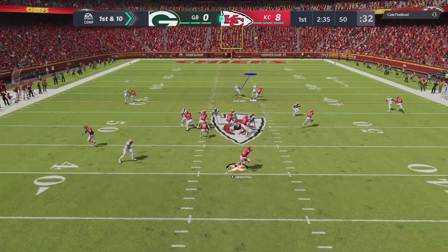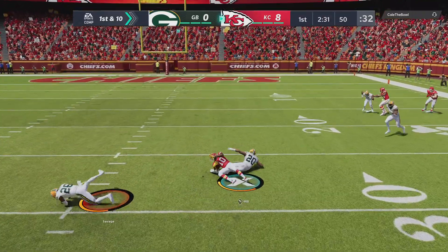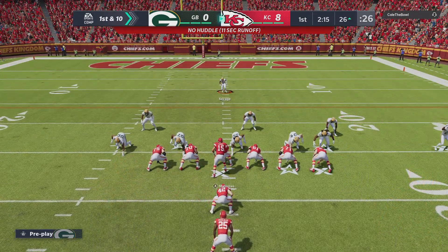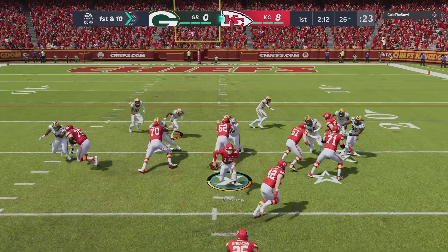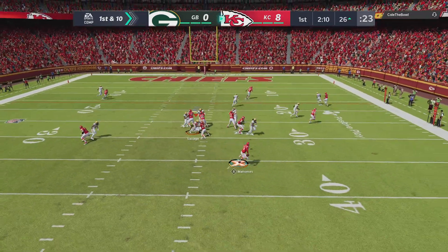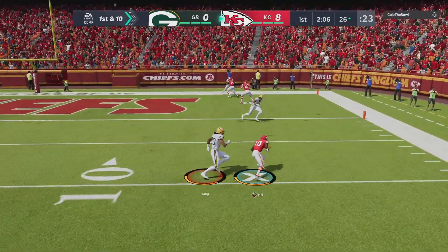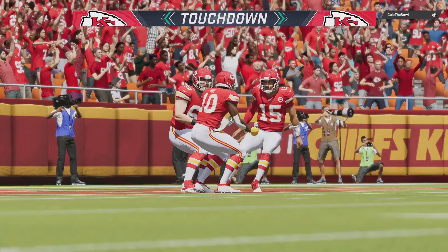So after the INT, here's Mahomes. They'll roll him out right, gets this one to Hill, and he'll go down but not before getting this inside the 30 — 24 yards on the play. Now a play fake here on first down, sliding out of the pocket. That one complete to Hill, and he will take it on in for the Chiefs' touchdown.